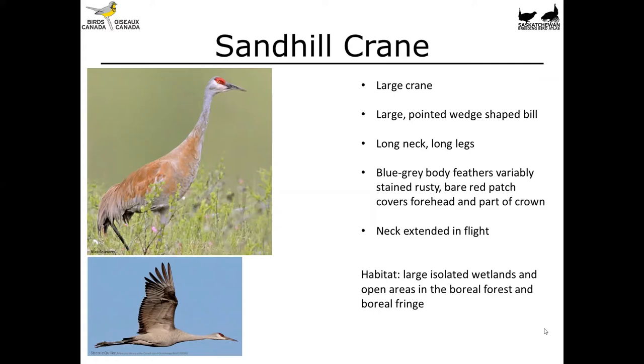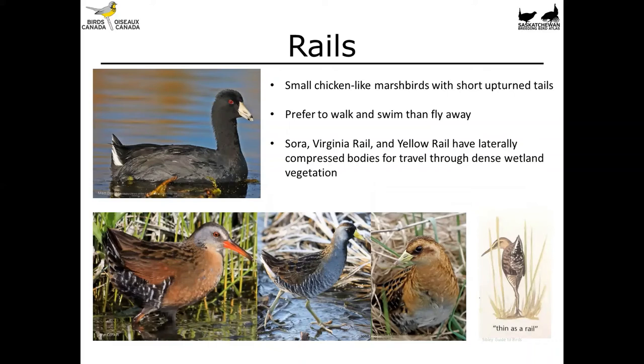Next we're going to cover the rails, which includes the American Coot. These are small, chicken-like marsh birds with short upturned tails that often prefer to walk or swim rather than fly. Coots are often seen sitting out in the middle of wetlands on open water, but the Sora, Virginia Rail, and Yellow Rail are quite secretive, often staying in dense emergent vegetation. These are birds you very infrequently get good looks at — about 99.9% of the time you detect one of these birds, it will be heard rather than seen.